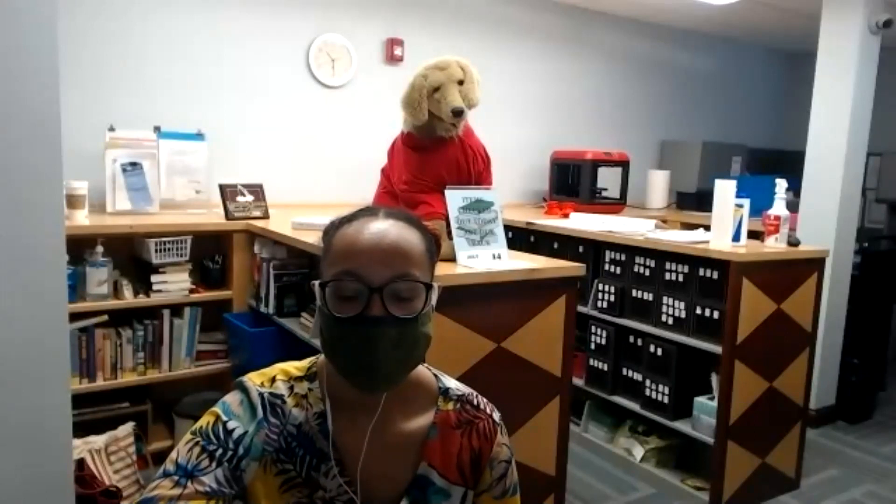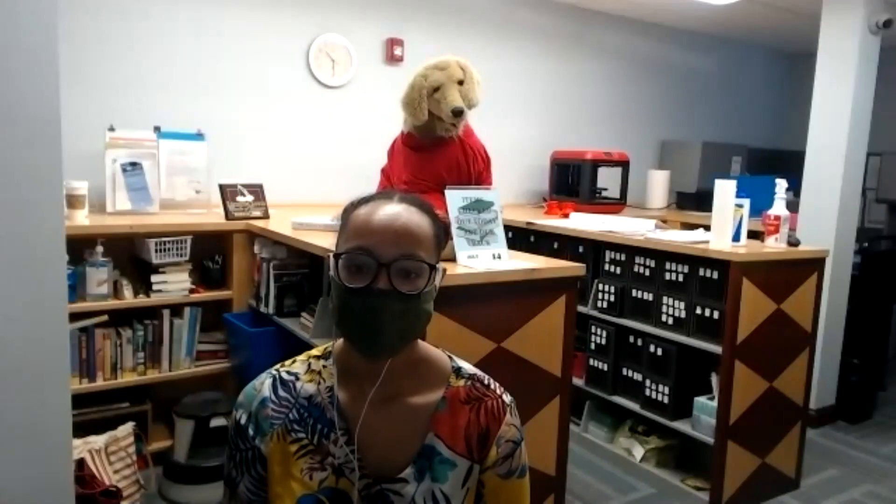Let's see if I can share my screen so we can talk a little bit more about EcoExplore. There should be a green button directly in the middle — share screen. It says the host has disabled the screen sharing.